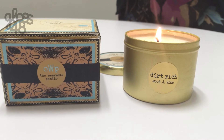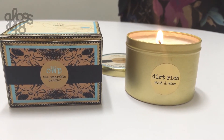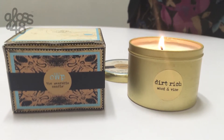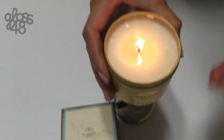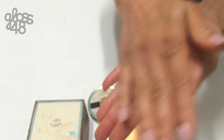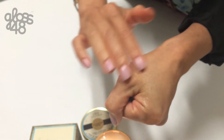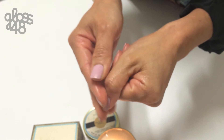We are absolutely obsessed with these Object with Purpose candles because they're made from organic coconut shea, and as they burn you can actually use the wax as a moisturizer. You just pour it out — it's not super hot — and rub it into your skin. It's really moisturizing and feels so nice.